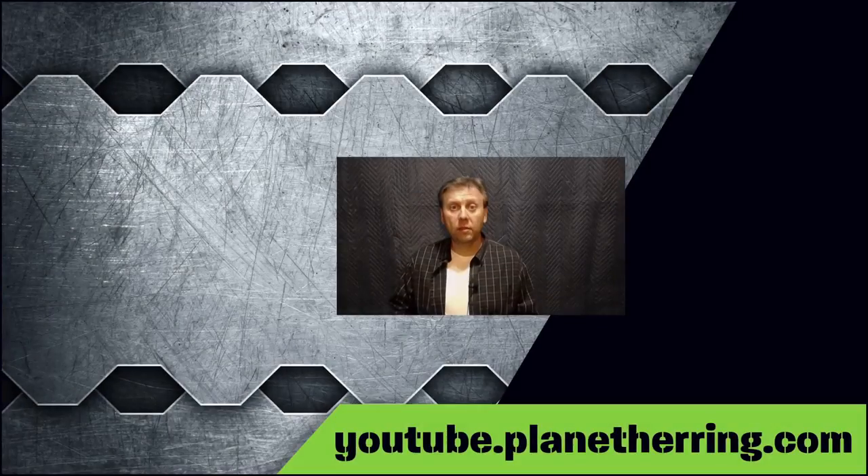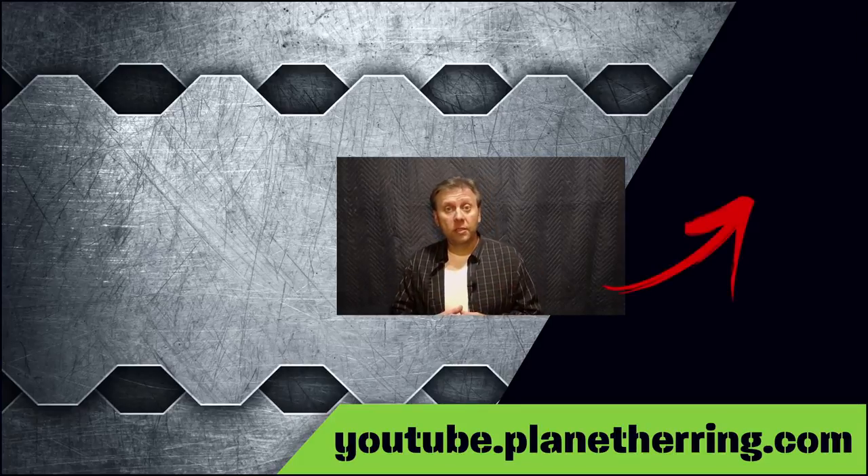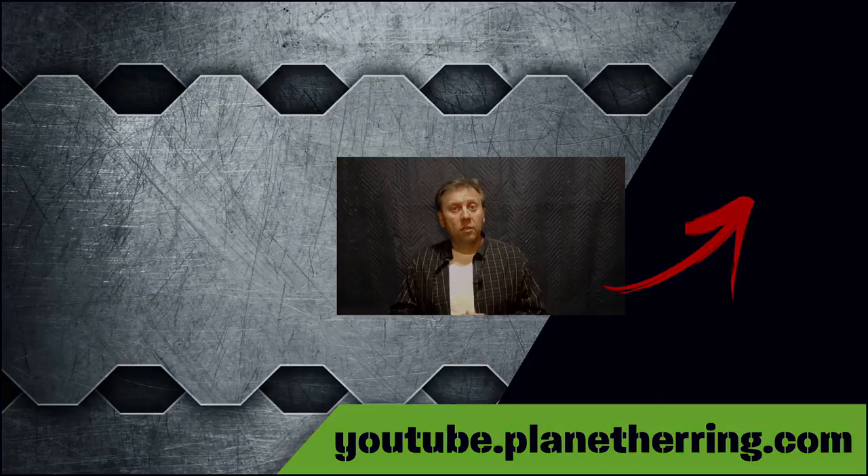Hey guys, Michael here. Hope you enjoyed that video. If you did, go ahead and click that like button. Click on the Planet Herring logo to subscribe to the channel. Let us know what you think about the video in the comments below. And as always, thanks for watching — hope to see you again soon.